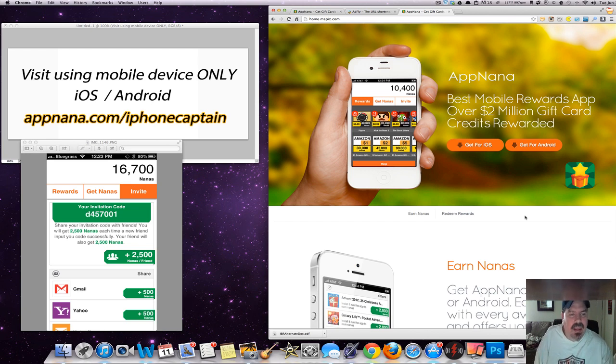I hope I can bring you some tips and ways to get more points from your own AppNana account. Now the first thing you need to understand — this only works on mobile devices. You can use it on iOS or Android, either one. It doesn't matter.